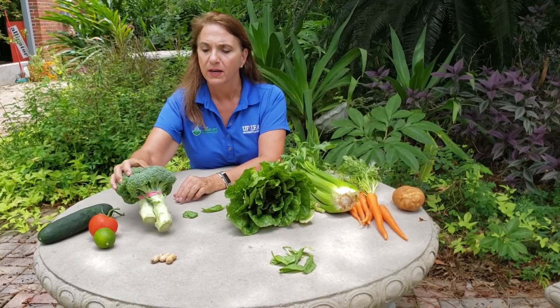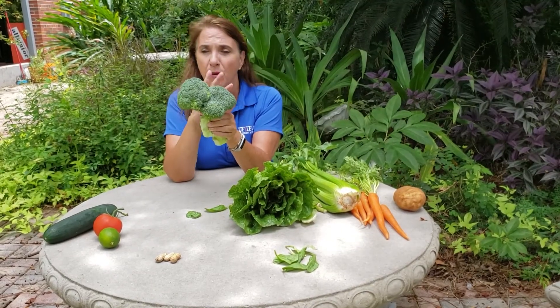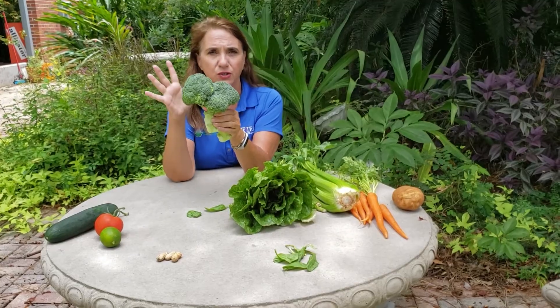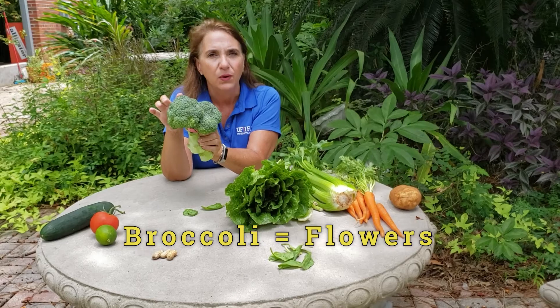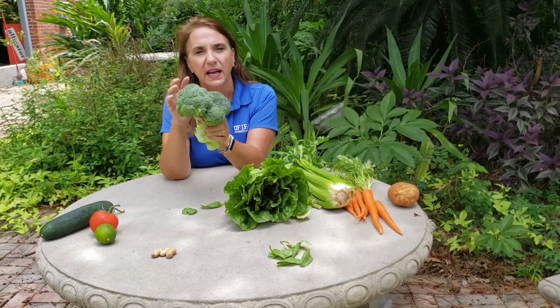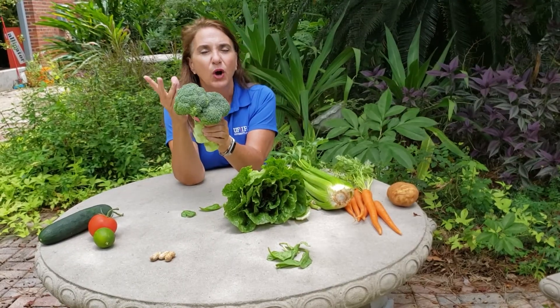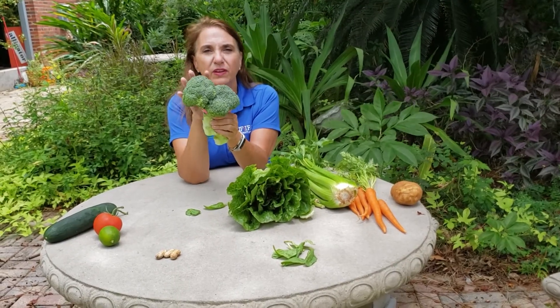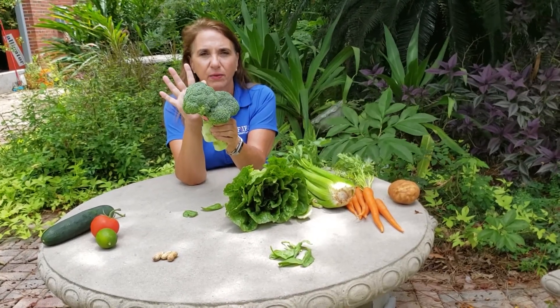The next plant part I want to talk about — you probably know that this is broccoli, right? Broccoli is a fantastic plant, so good and healthy for you. The broccoli part is actually flowers. This is a flower that you're eating. It's a little bud. And if you left this go in the garden, each one of these little buds would open up to be a bloom. So this is the bloom of the plant. And that's what you eat when you eat broccoli.